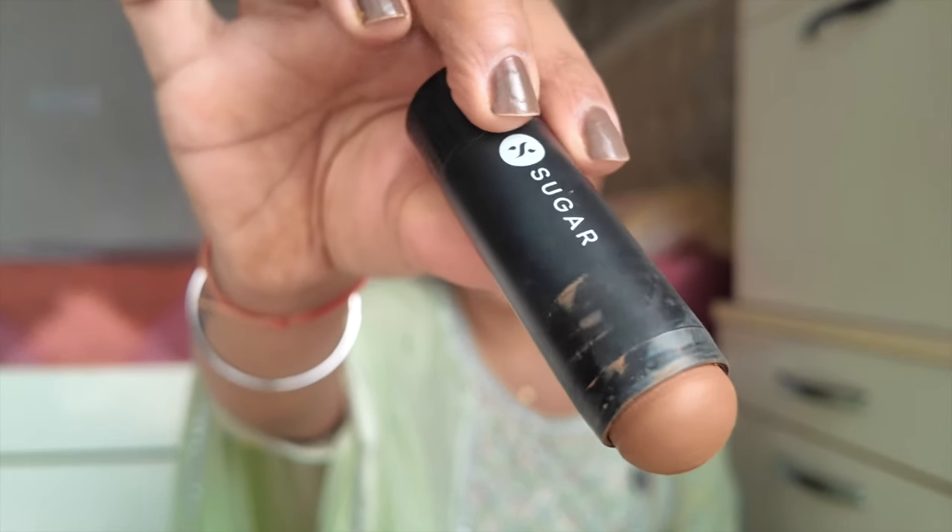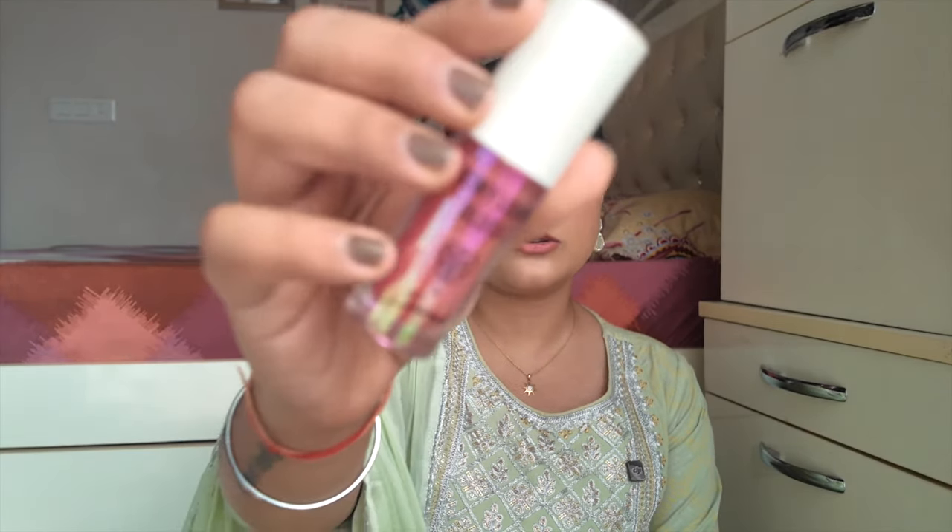My absolutely favourite cream contour product — whether I'm doing wedding guest makeup or bridal makeup — is the Sugar Face Forward Contour Stick in shade 01. For light-medium and medium-to-dusky skin tones, this shade works very well. It's easily one of my favourite products from Sugar. For liquid and cream blushes, I prefer liquid blushes, so let me start with those. The Pakk Sara Dewy Liquid Blush in shade Turkish Delight is a very beautiful color that works no matter what color your outfit is or what eye makeup you're doing.